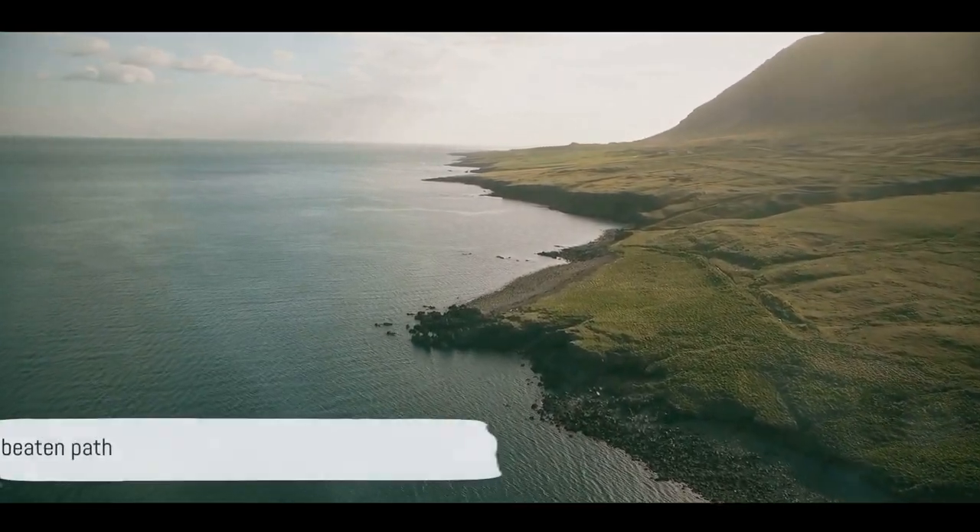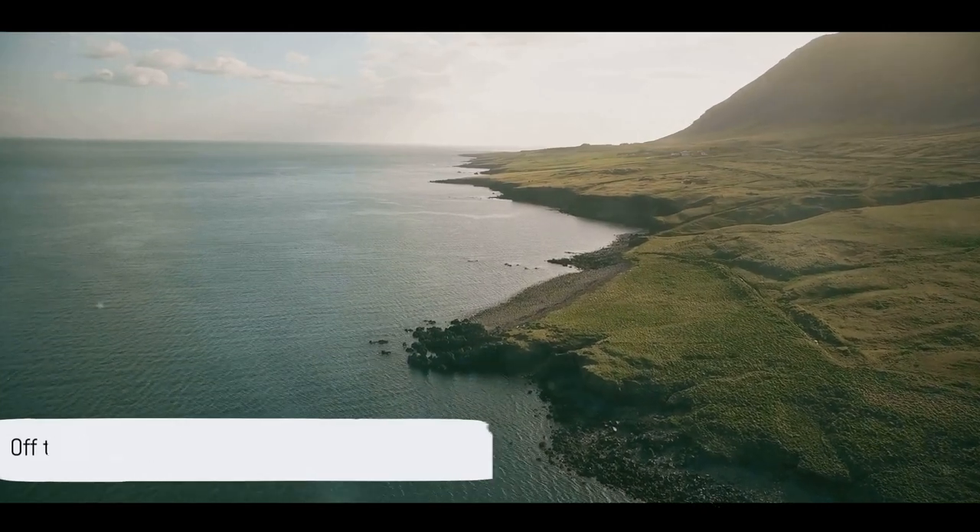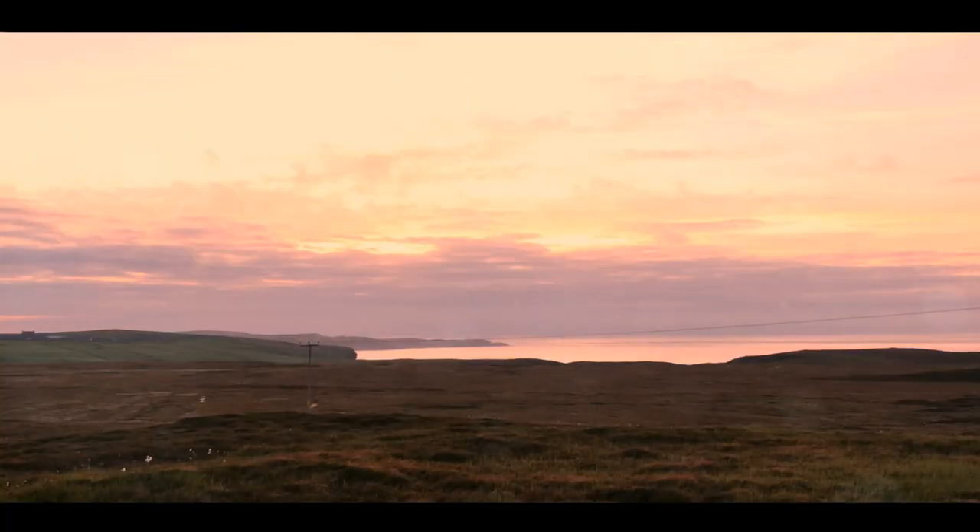So forget the tourist hotspots and let's tread off the beaten path. Prepare to be enchanted by the breathtaking beauty of the British Isles.